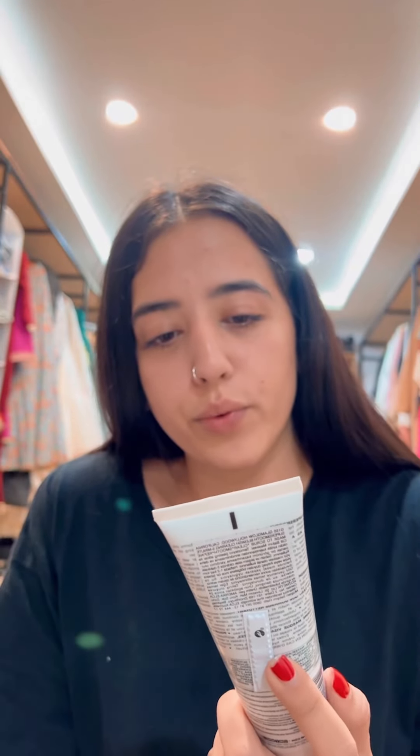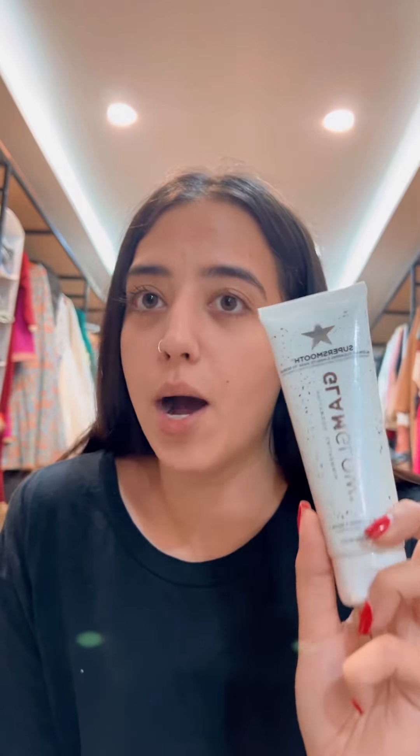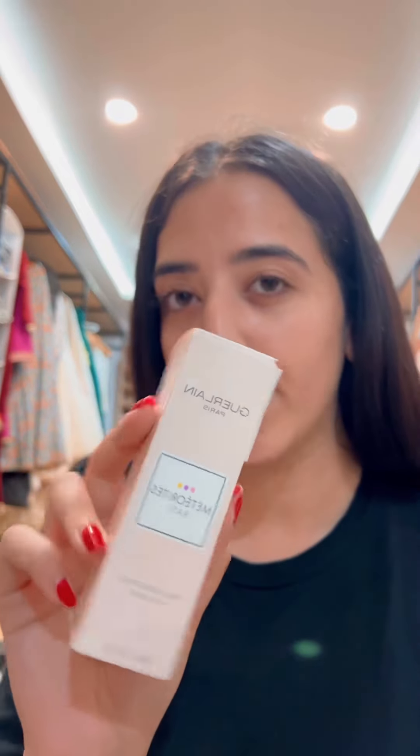Skincare from Sephora — other than those masks, I got two products from Glamglow: a hydrating moisturizer and the super smooth five-minute mask, which acts like a scrub. I was convinced into buying this product. I also always buy from Clinique — I love their foundations, which are hard to find here. I'm stocking up on my Clinique foundations, and this one I'm trying out — it has more coverage.